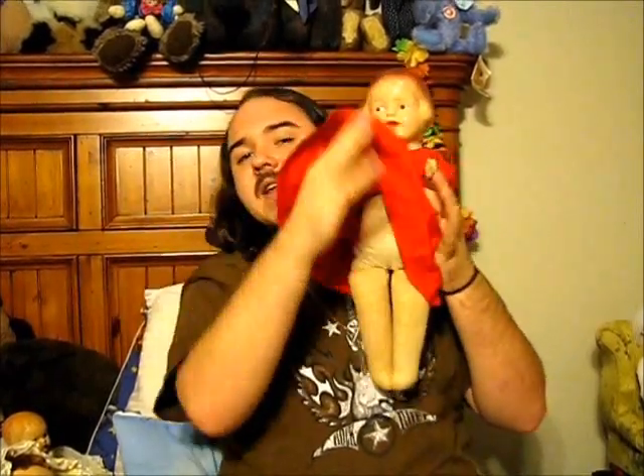I actually have all of them on my bed right now, ready to show you — including this girl, which, as you see, she has a whole cloth body and composition arms and cloth feet. She's really cute. Got her in Indiana. She might be an early Horseman, don't know.